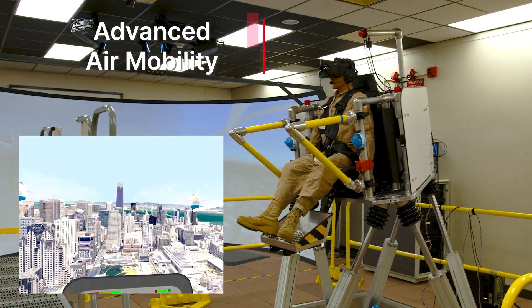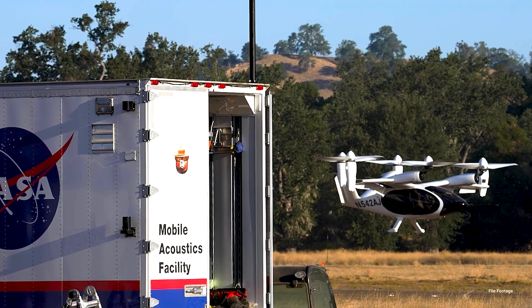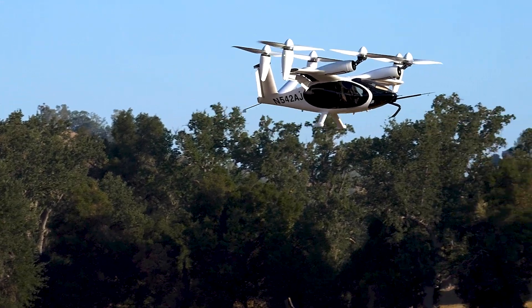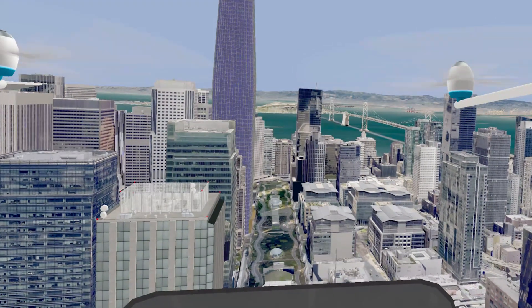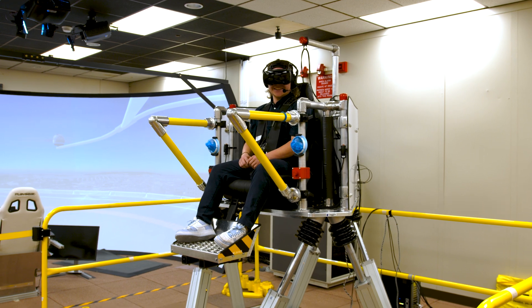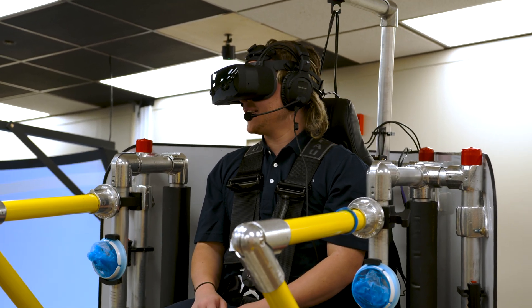We prepared for advanced air mobility. NASA worked with industry partners who are building innovative new aircraft, like electric air taxis. We explored how these new designs may help passengers and cargo move between and inside cities. Our team began testing with a custom virtual reality flight simulator to explore the air taxi ride experience, which will help designers create new aircraft with passenger comfort in mind.